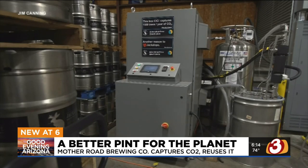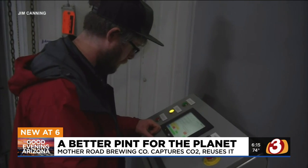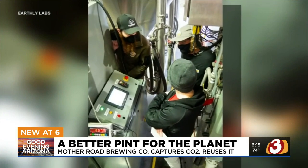The system costs around $100,000, but the brewers at Mother Road say it should pay for itself within two years, since they won't have to buy any more CO2. It made great financial sense to do the right thing and be sustainable for the planet, but also to do the right thing for the needs of the business to keep us operating efficiently.